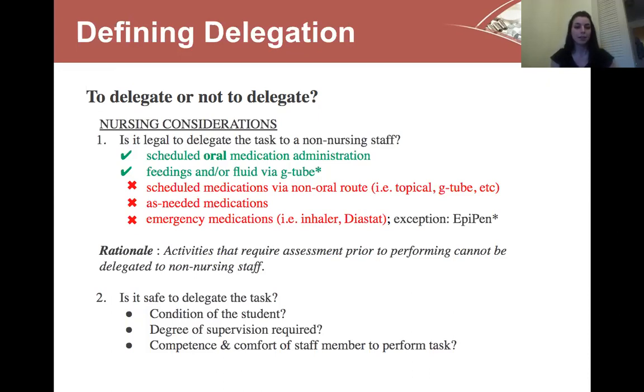The rationale for this is that activities requiring nursing assessment before performing cannot be delegated to non-nursing staff. Another thing we consider is whether it is safe to delegate the task in any given situation — the condition of the student that day, the degree of supervision required to perform that specific task, and the competence and comfort of the staff member to perform that task.